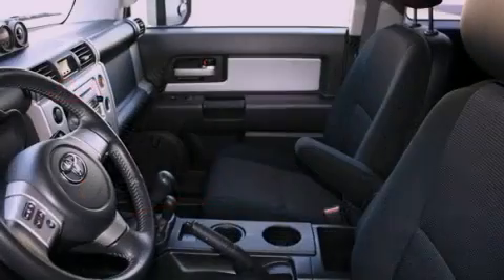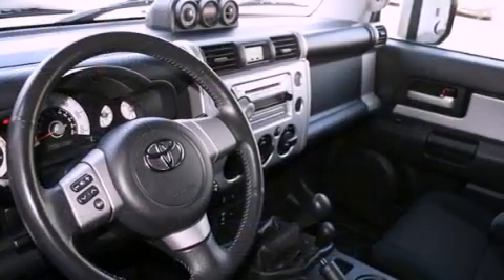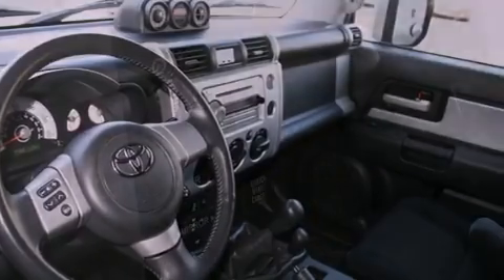Its top features include a rear window defroster, a CD player, a passenger side vanity mirror, a traction control system, an anti-lock braking system, and folding rear seats.